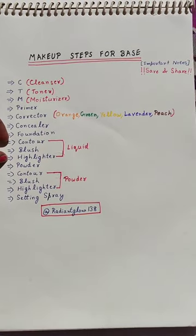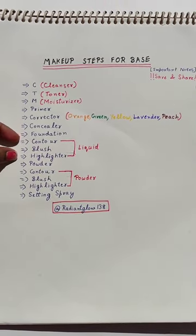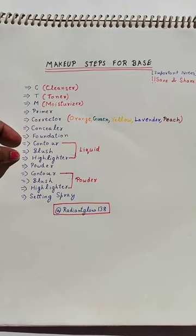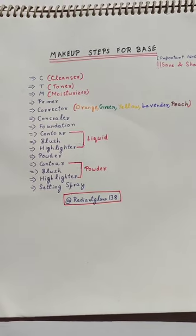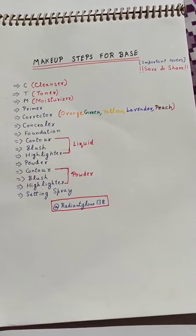If you are doing 10-12 hours of bridal makeup, this should be very necessary. Then you have to take a lockdown with the powder. After this, you have to take contour, blush, and highlighter.